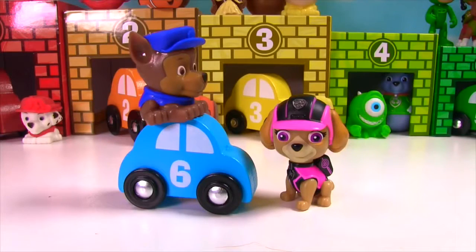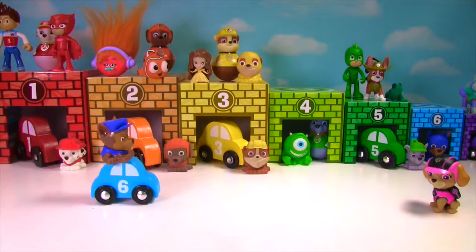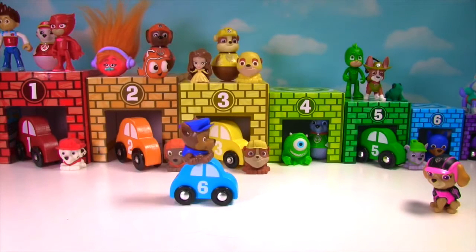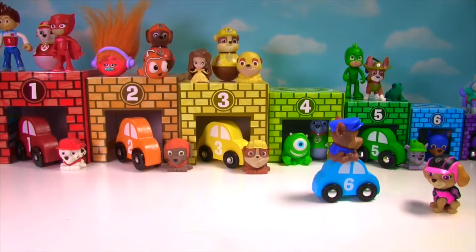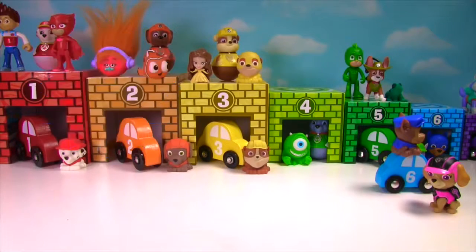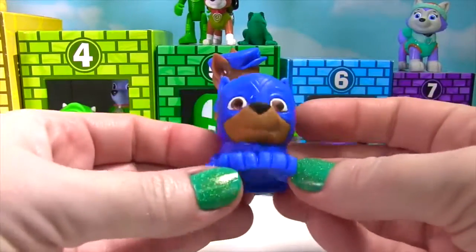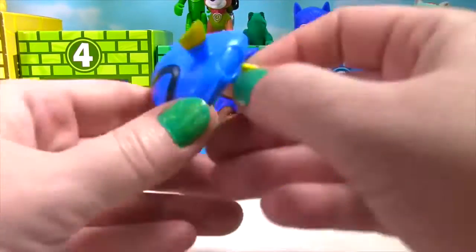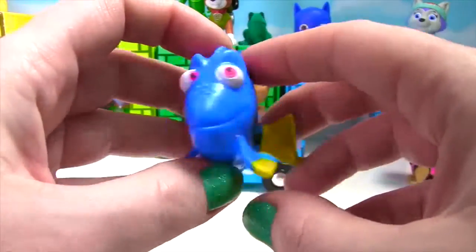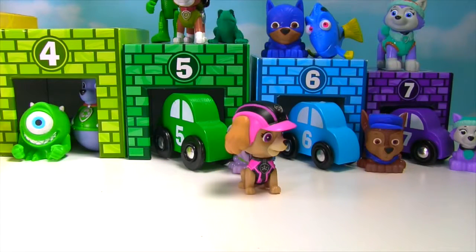This time we have Chase and he's on the number 6 blue car! Let's help him find the right garage! Number 1? No, that's red and Marshall's in there! Number 2 is orange with Zuma! Number 3 is yellow with Rubble! Number 4 is green, but there's no car in it! Number 5 is also green and Rocky's in there already! Hey! Look at number 6 - it's blue! It looks like Chase found the right garage! It's blue and has the number 6 on it! Inside is a Super Pup Chase - he's all blue and very squishy! There's something else blue and squishy inside - it's Dory from Finding Dory! Let's give her a big squish, she's just swimming along! Now the blue number 6 car is in the blue number 6 garage!